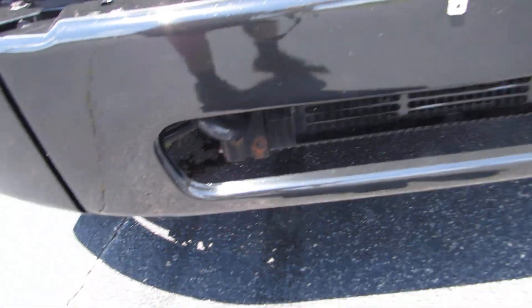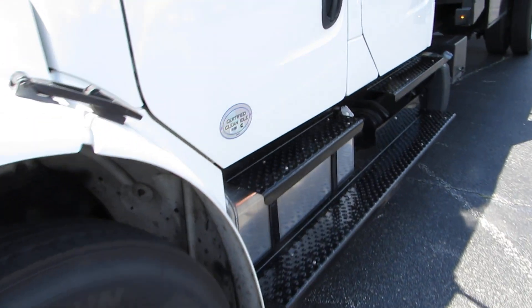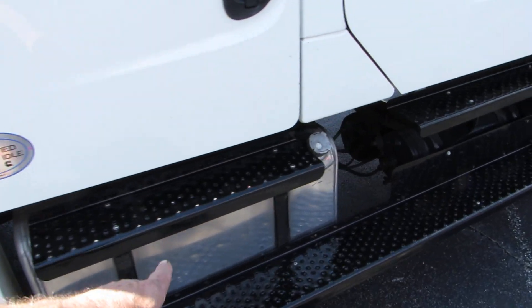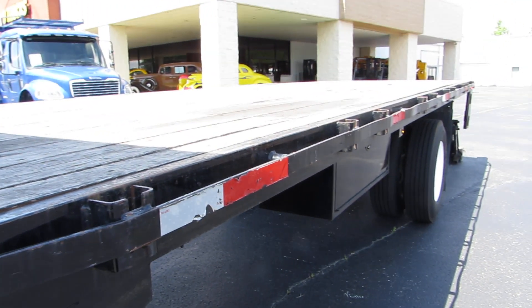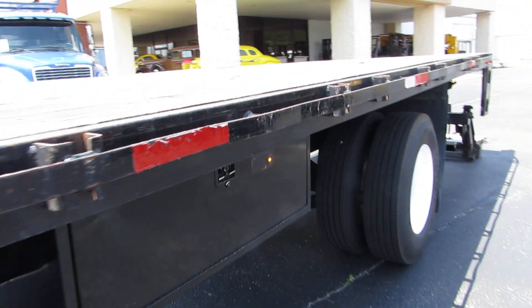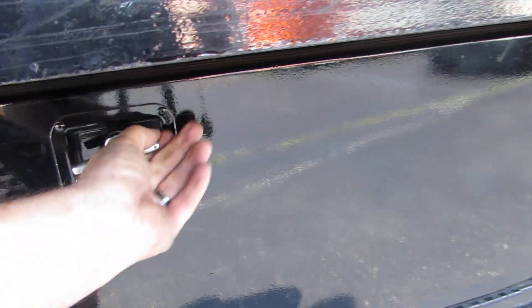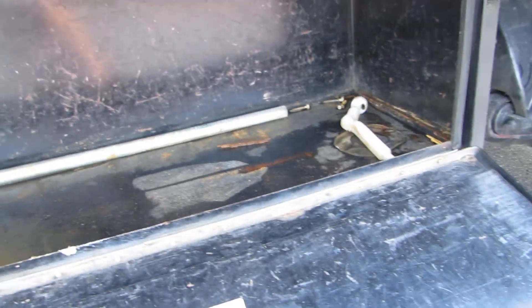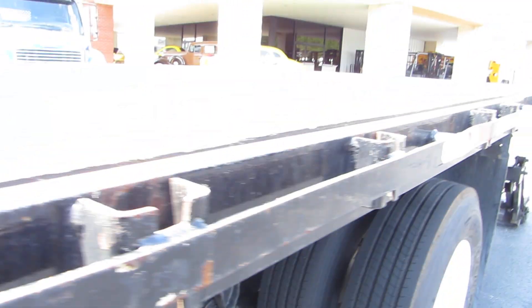It does have the tow hooks on it right down there, in case you got to tow somebody else out of the ditch — certainly not for you. There's the other fuel tank I was telling you about. It's got all the steps all the way around on it. And this is a 26 foot — that is a Morgan body. It's even got an underbelly storage box right there. Just as nice as can be. Such a nice truck.